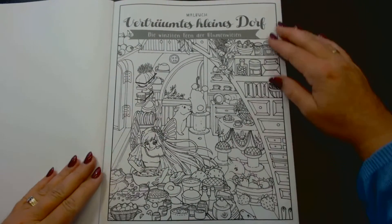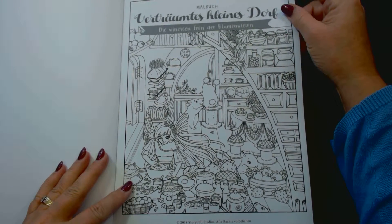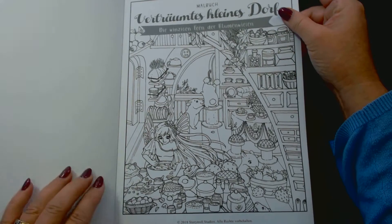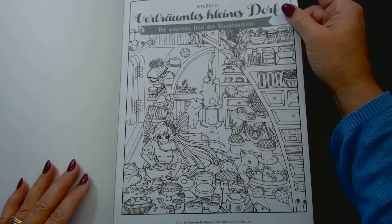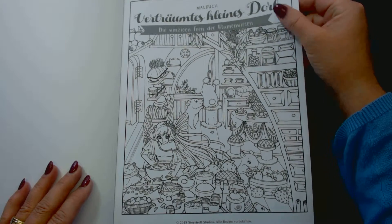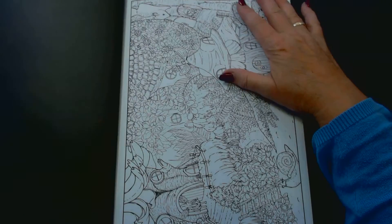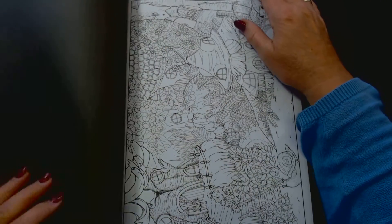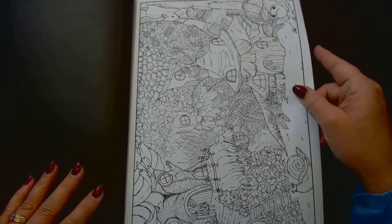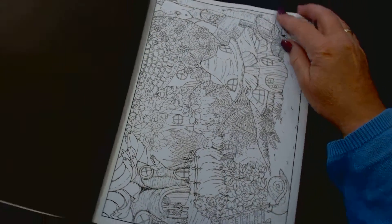It's brand new. It's from Julia Rivers. It's thin paper. The pages are single sided with a black back side, and they are portrait and landscape.